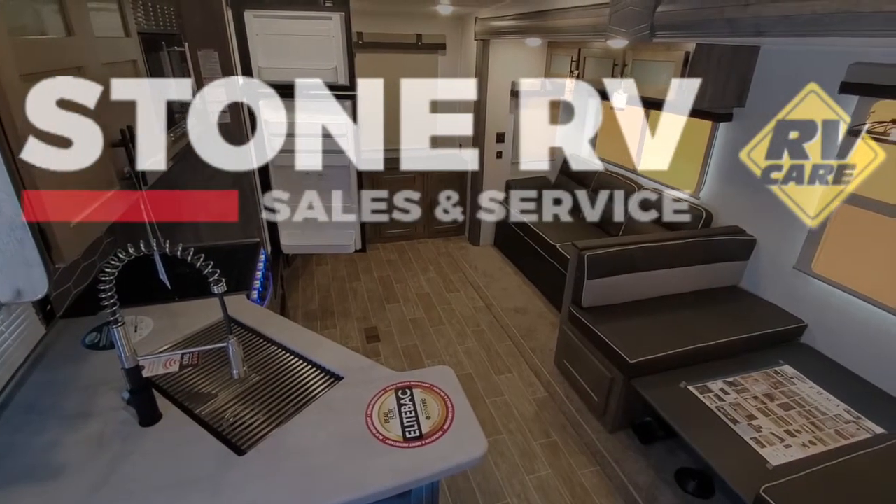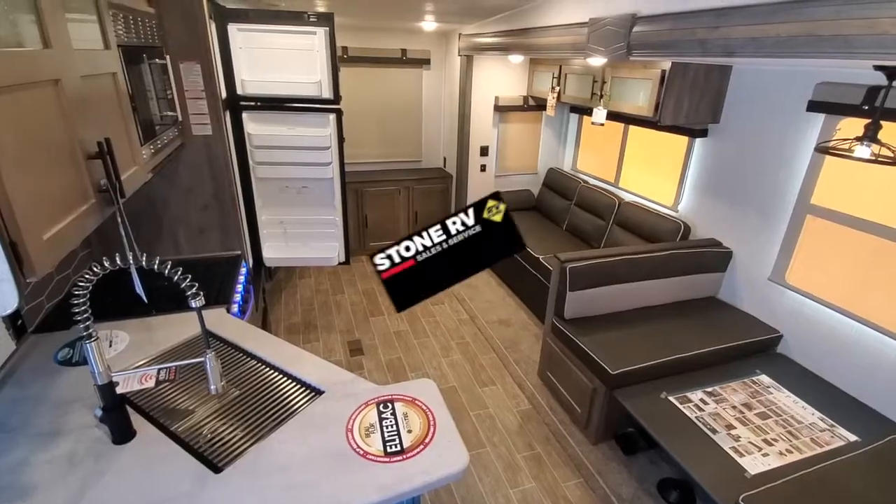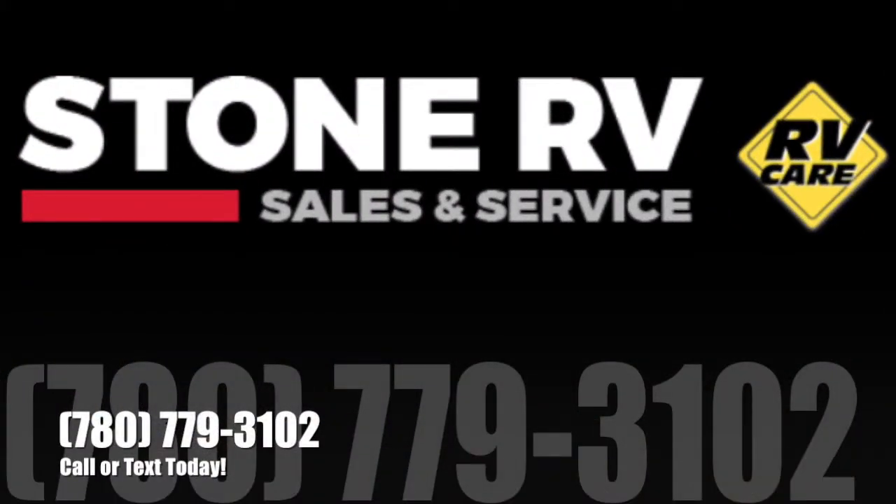If you have any questions about this unit, feel free to call or text 780-779-3102.